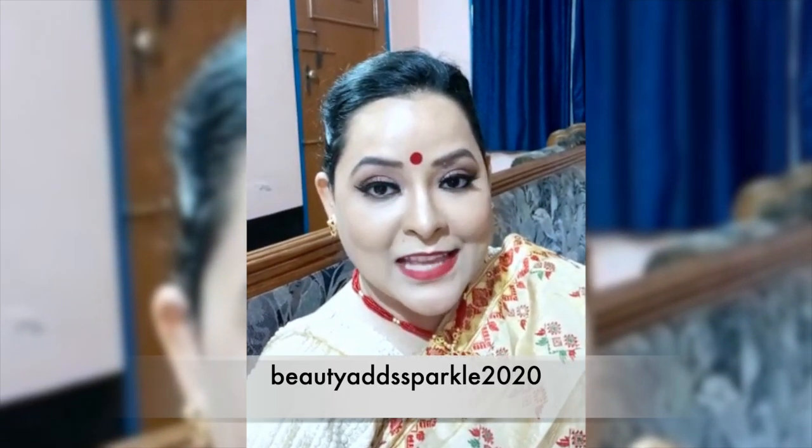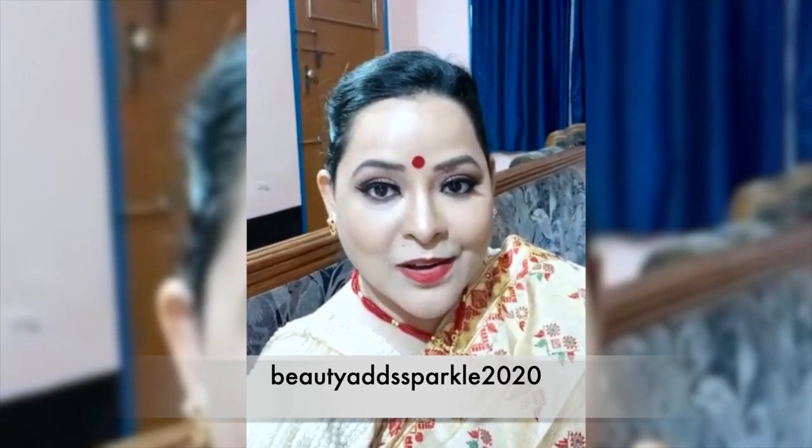Hello friends, my name is Beauty and Sparkle channel, and welcome to our channel.